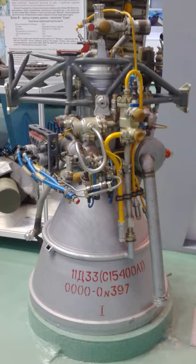The S1.5400, Grau Index 11D33, was a Soviet single-nozzle liquid-propellant rocket engine burning liquid oxygen and kerosene in an oxidizer-rich staged combustion cycle, being the first rocket engine to use this cycle in the world.